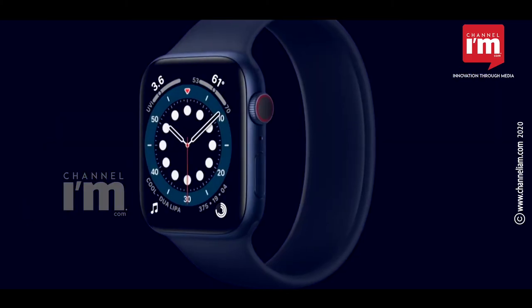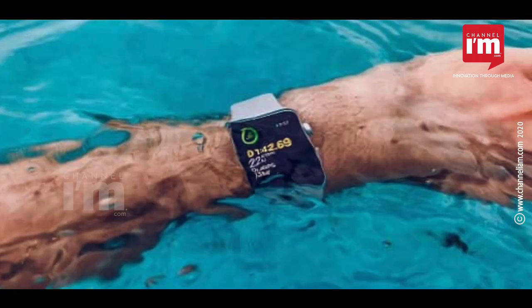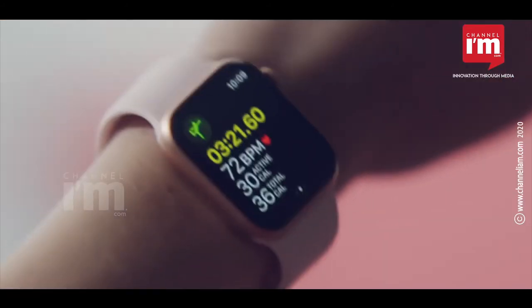The Apple Watch SE has not yet been launched in India. It also features fall detection, an altimeter, and swim-proof capability. Launched in the US, the model is priced at $279.